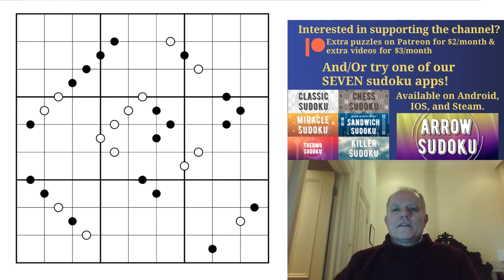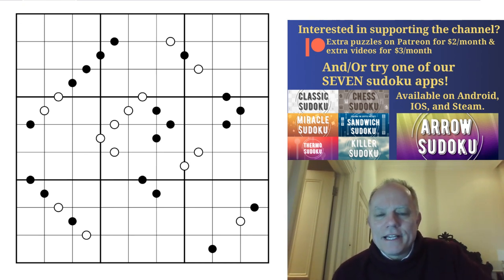Hello, welcome back to Cracking the Cryptic and it's another GAS session today. We're looking at genuinely approachable Sudoku puzzles starting from the 22nd of February 22, which has been recorded on this puzzle as 22/2/22. You might have expected a palindrome puzzle but no, it is a Kropke puzzle - we'll look at the puzzles in a moment.